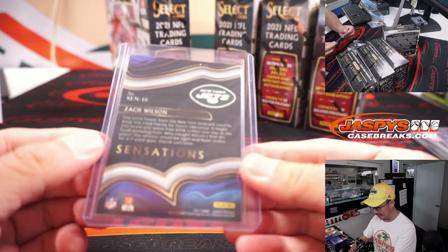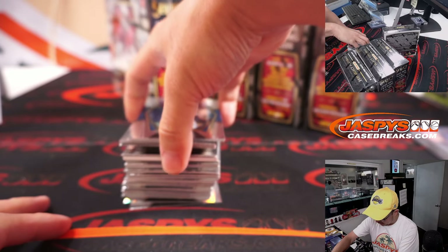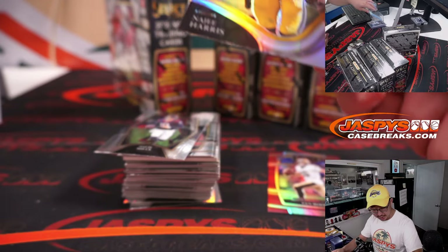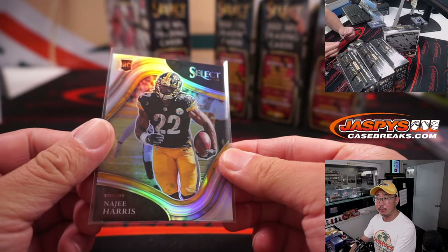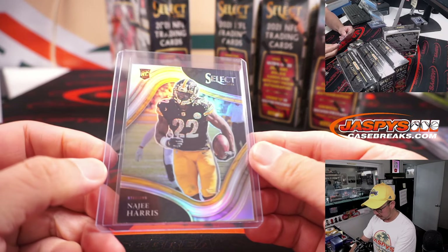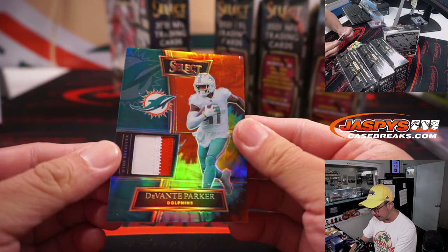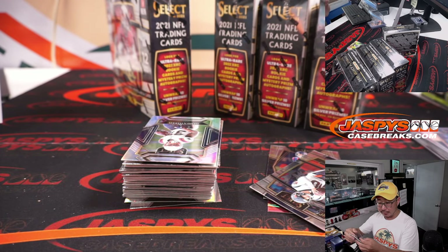Zach Wilson, thankfully, has avoided a major injury I think, so we'll still see him early in the season. Ian Book for the Saints to 149 for Kayshawn. And a Najee Harris — that's the field level, right? Yeah, Najee Harris field level silver — that will be for Aaron. And a Devontae Parker, 12 out of 25, tie-dye two-color patch — that looks nice. It's another one for Darren and the Dolphins.